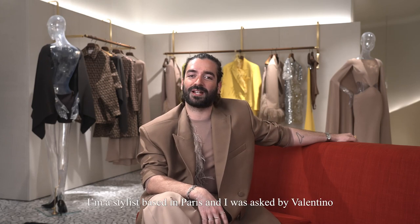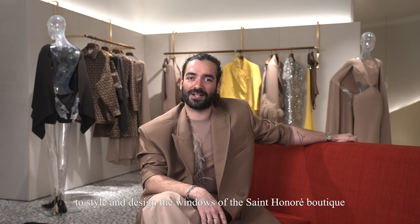Hi, my name is Clément Lemellini. I'm a stylist based in Paris and I was asked by Valentino to style and design the windows of the Saint-Honoré boutique with the Unboxing Valentino collection.